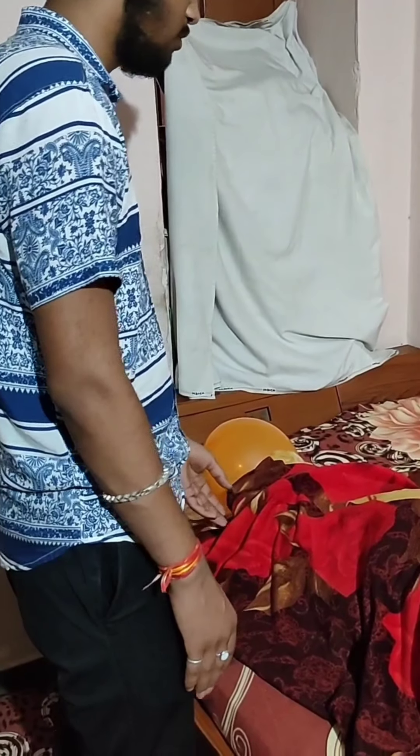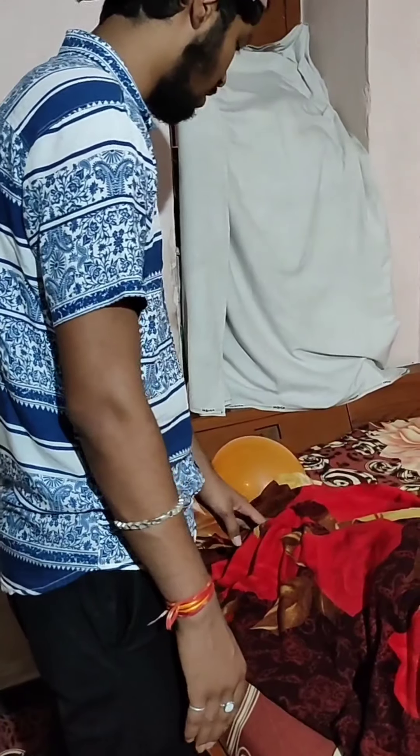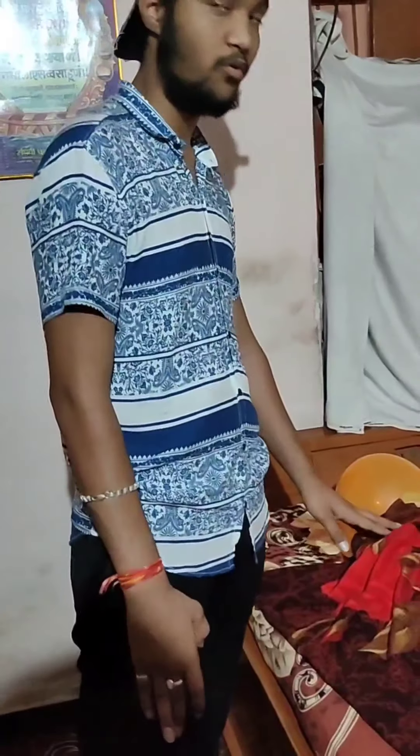Here we have the pregnant lady and she is unconscious. We check consciousness by shaking her hand but there is no movement. We ask her name — 'Hi, are you okay? How are you?' — but she is not responding. We found her unconscious so we called the ambulance immediately: 'Hello, yes, here we found a pregnant lady that is unconscious, please come immediately.'